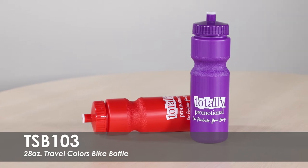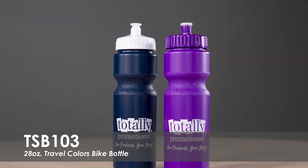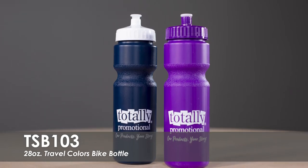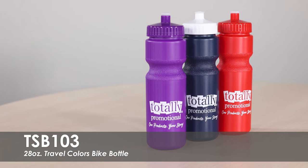We offer a free second-side imprint and allow you to use the same design on both sides of the bottle or create something new. It is made of a durable HDPE plastic and is PPA-free. This bottle is also made in an FDA-approved facility in the USA.